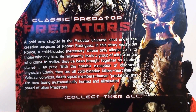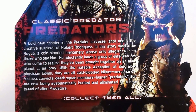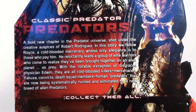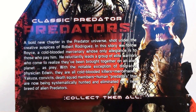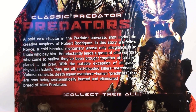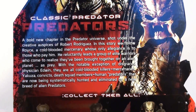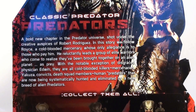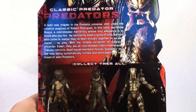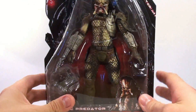Zooming in: 'A bold new chapter in the Predator universe, shot under the creative auspices of Robert Rodriguez. In this story we follow Royce, a cold-blooded mercenary whose only allegiance is to those who pay him. He reluctantly leads a group of elite warriors who come to realize they've been brought together on an alien planet as prey. With the notable exception of disgraced physician Edwin, they were all cold-blooded killers — mercenaries, Yakuza, convicts, death squad members — human predators now being systematically hunted and eliminated by a new breed of alien predators.'